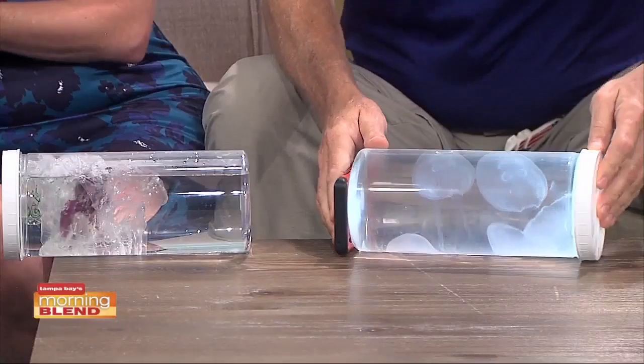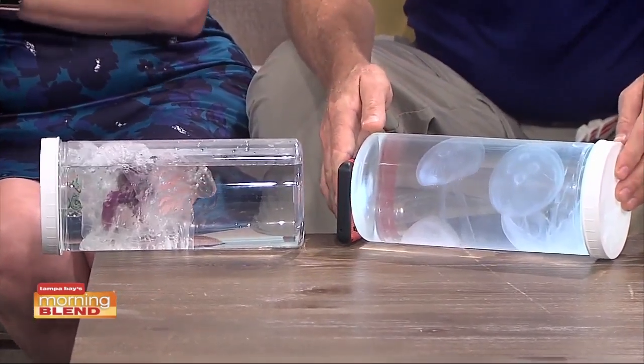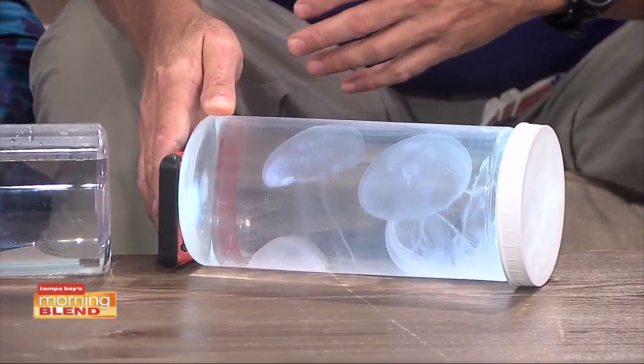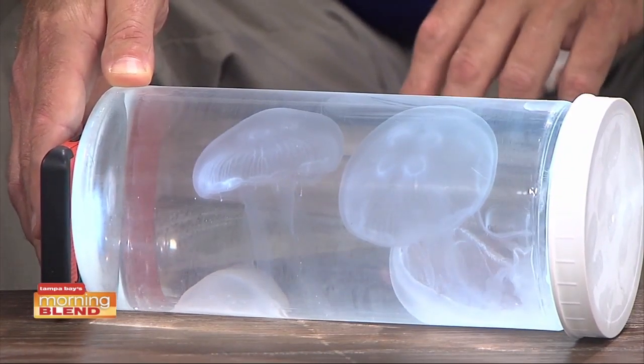We're going to try to grab a shot of that real fast so that you can see what we're talking about at home if you haven't been able to see the exhibit yet. Moon jellies — everyone is now saying not jellyfish — which is a big thing, right? Yeah, they aren't typically or truly fish. They have no vertebrae. They don't even really have brains. They have a neural net. But they are 100% animals and about 90% water.